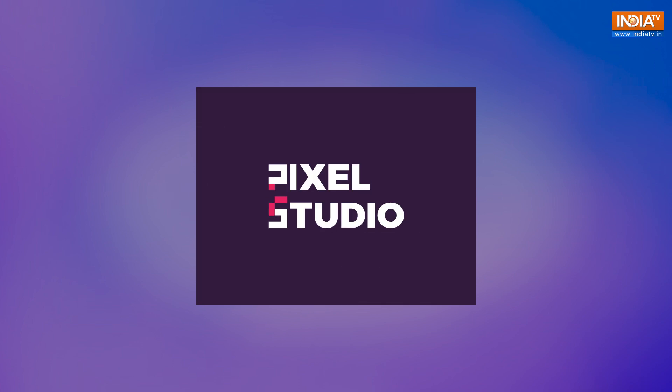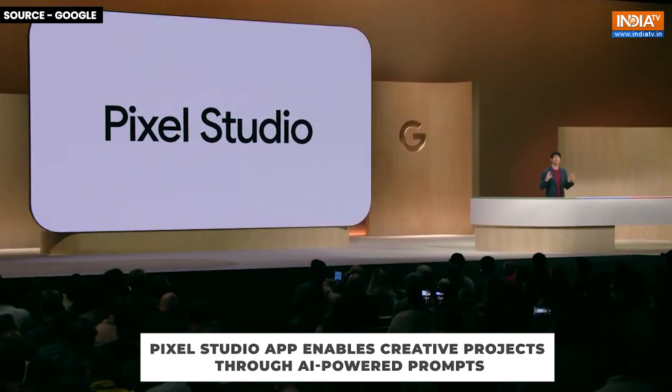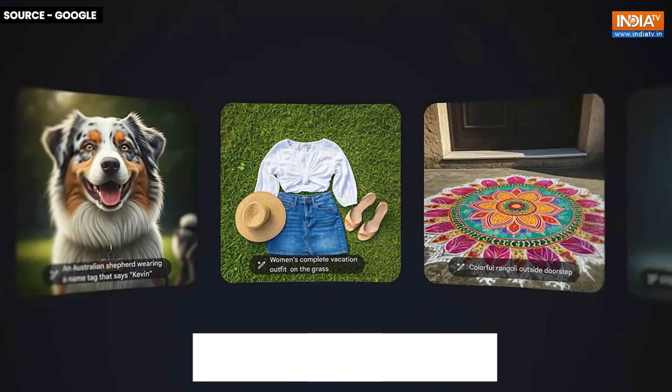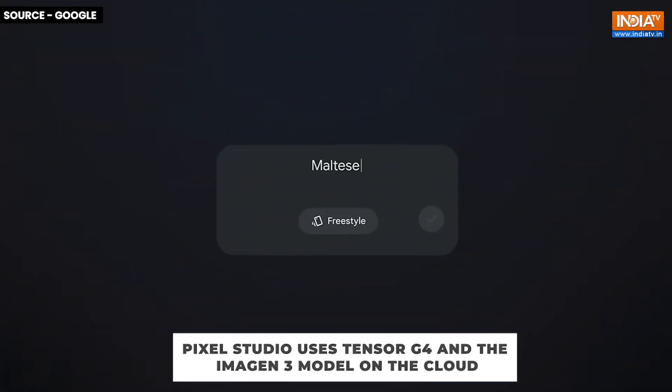Next, creativity gets a boost with Pixel Studio, a new app exclusively for Pixel phones. With simple prompts, users can bring their creative ideas to life. The app is powered by an on-device AI model that uses the Tensor G4 chipset and the Imagine 3 text-to-image model running on the cloud.